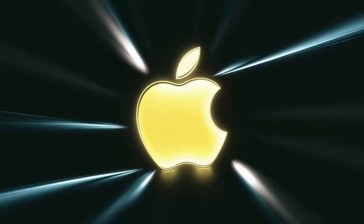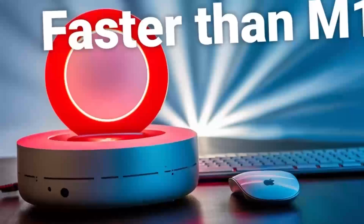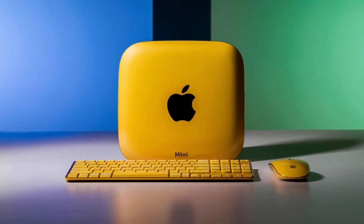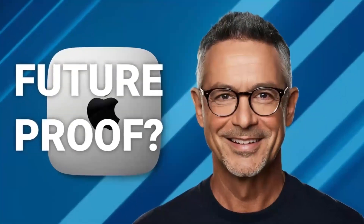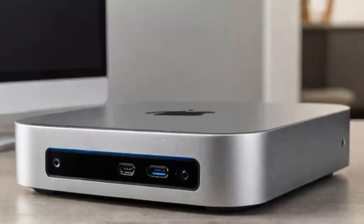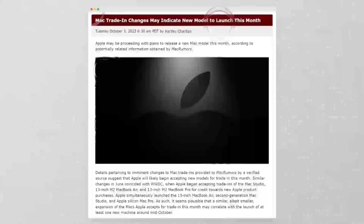To see the Mac Mini M4 in action, let's take a look at a demonstration. In this scenario, we're using it for video editing — a task that requires a lot of processing power and memory. As you can see, the Mac Mini M4 handles the demands of video editing with ease, allowing for smooth playback and fast rendering times. This capability makes it an excellent choice for professionals who need a reliable and powerful desktop for their work.